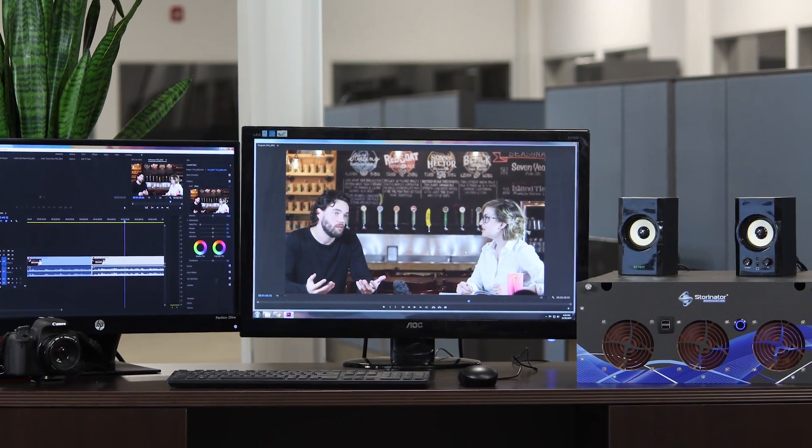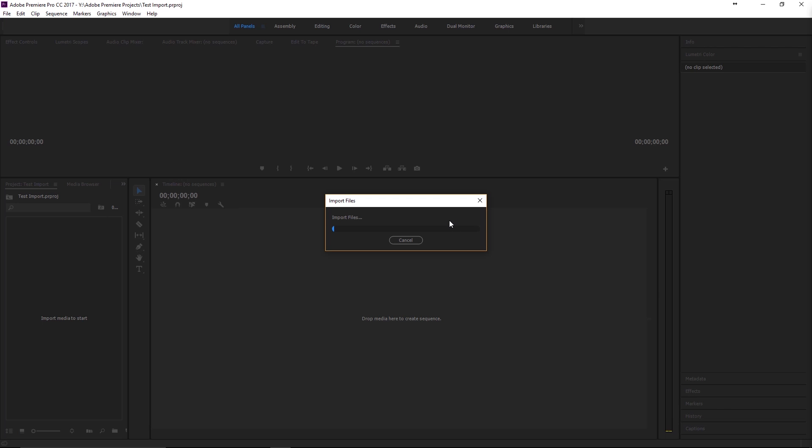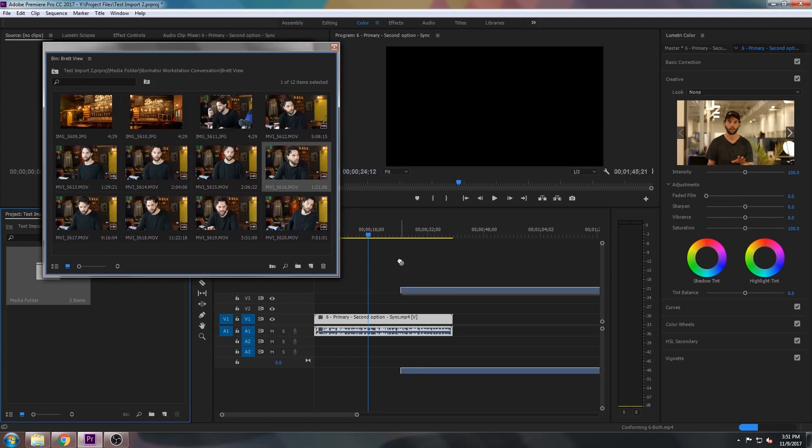Hey guys, Brett Kelly here, R&D Engineer at 45Drives. Today I'm talking to our senior marketer Chris McGeen about his experience using the Stornator Storage Workstation. Chris does all our videos for our website and YouTube channel, so he knows all too well the pains of waiting for video footage to import. He's going to show a side-by-side speed comparison of his current editing setup versus the Storage Workstation, and explain how it allows for a smoother editing experience.